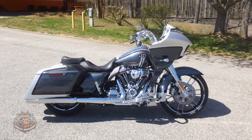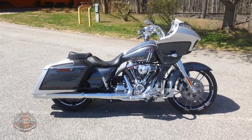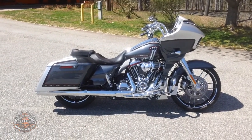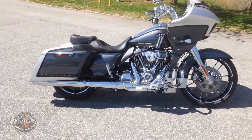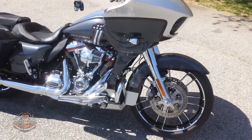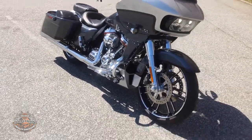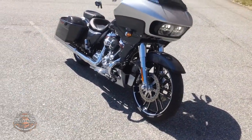Uncle Rog here again for Smokin' Harley Davidson. Today we're checking out a beautiful 2019 CVO Road Glide. This particular bike is finished in lightning silver with charred steel with black hole. It's also available in red pepper, magnetic gray with black hole, and a Mako Shark fade.